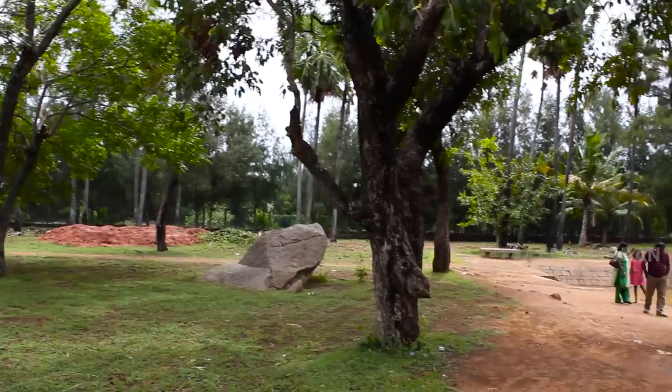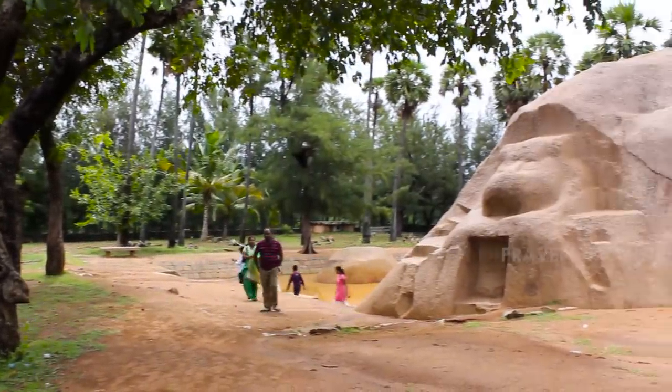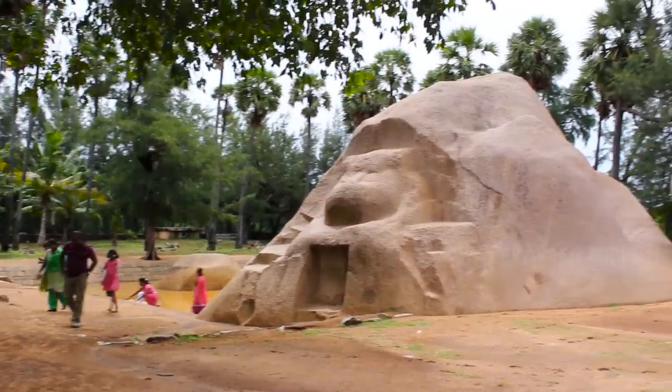In the ancient site of Tiger Caves, there are several strange marks found on rocks. This site is perfect for studying ancient technology, so let's go take a look and see what we can find.